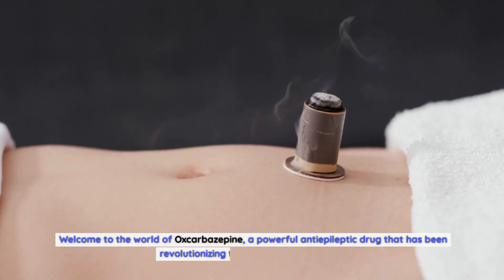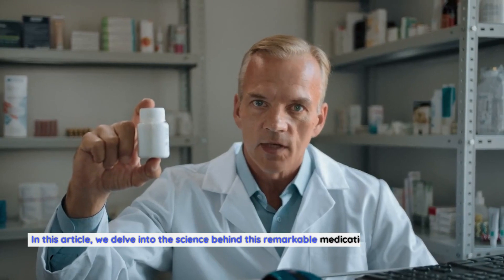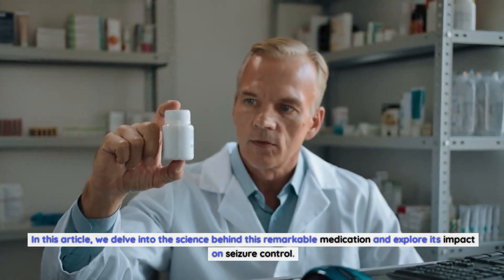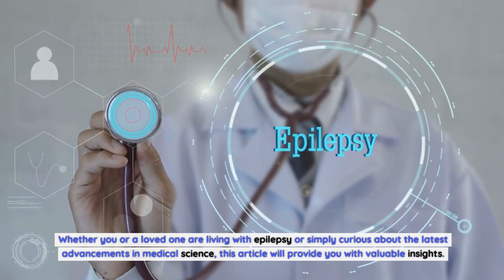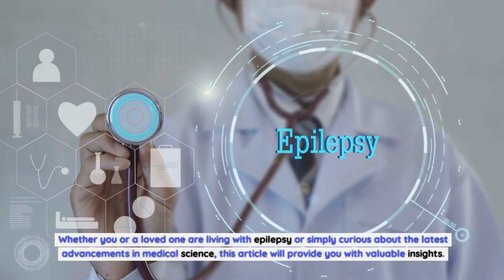Welcome to the world of oxcobazepine, a powerful anti-epileptic drug that has been revolutionizing the treatment of seizures. In this article, we delve into the science behind this remarkable medication and explore its impact on seizure control. Whether you or a loved one are living with epilepsy or simply curious about the latest advancements in medical science, this article will provide you with valuable insights.